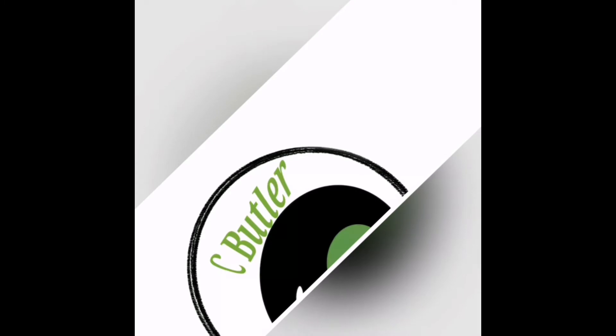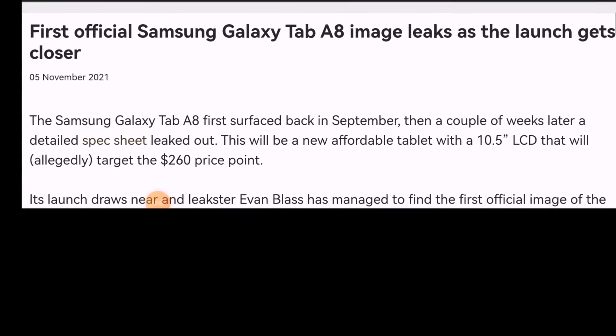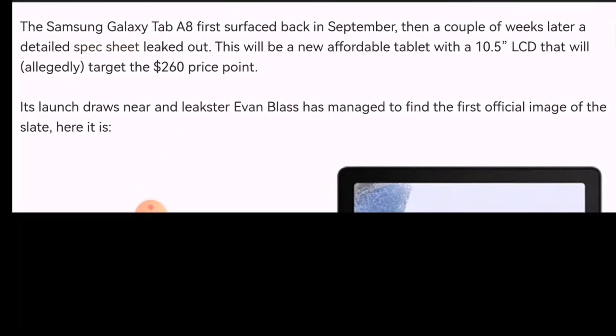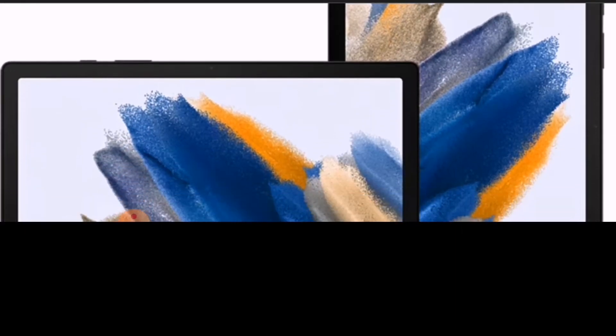Welcome back to the channel. In today's video, we're going to be talking about the Samsung Galaxy Tab A8 2021, which has been leaked on the latest Geekbench performance database test, and it shows up on the test that this device will be rocking the Unisoc T618 octa-core processor.